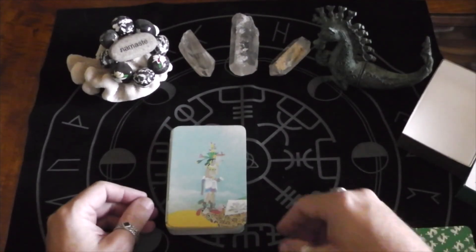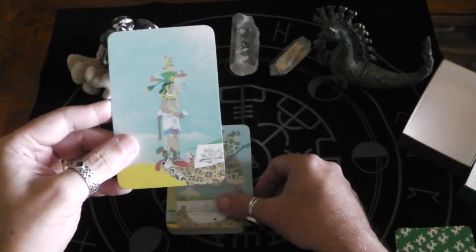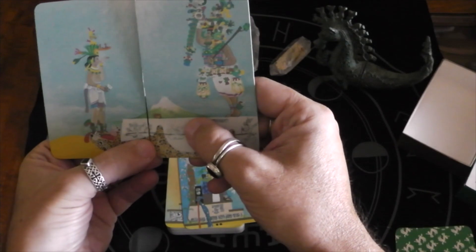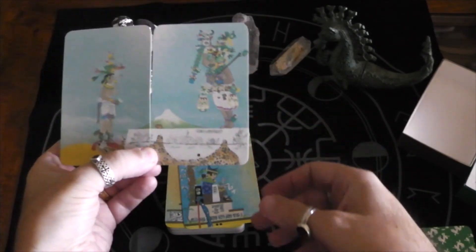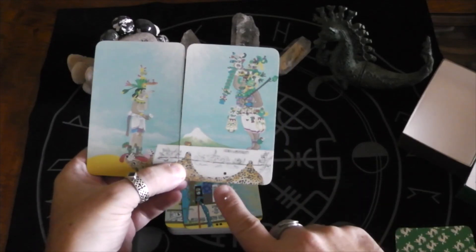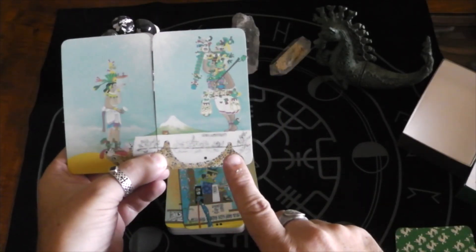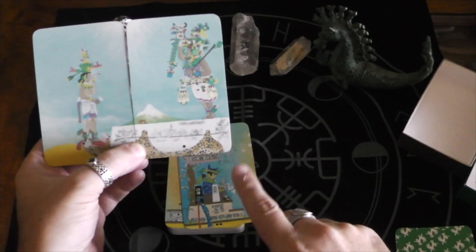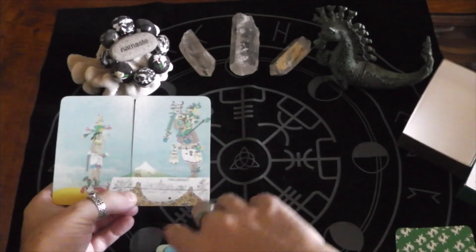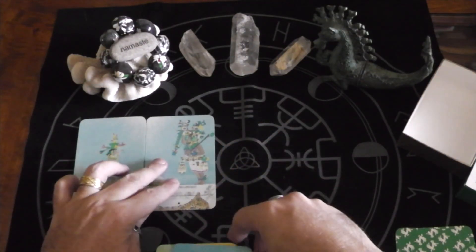I've heard a lot of people complain about this deck — that the majors don't have numbering on them. But they actually do. They line up together. I don't know if you can see that, but they have Mayan hieroglyphic numbers. It's not that there are no numbers — there are numbers. So it's actually interesting. Fool, Magician, High Priestess.